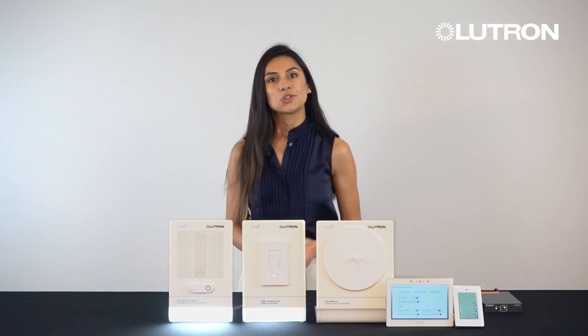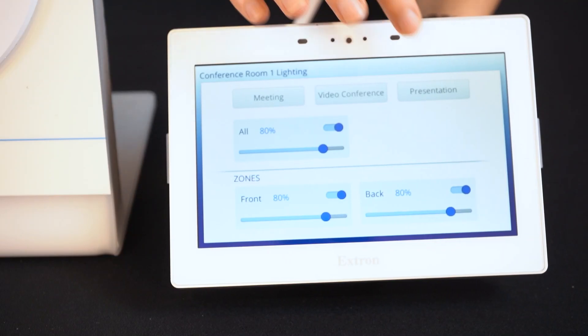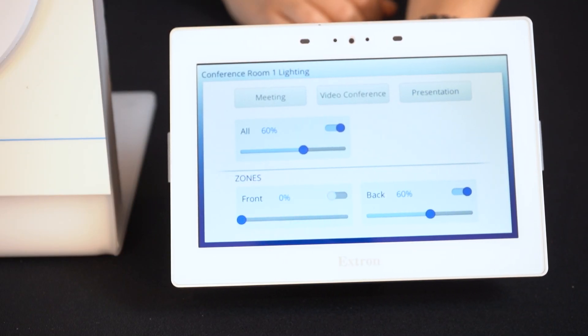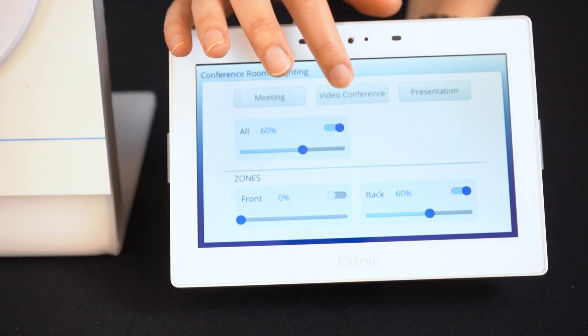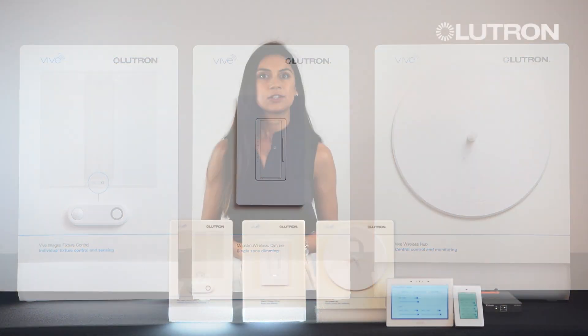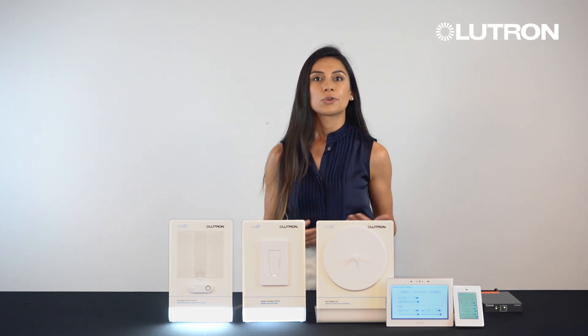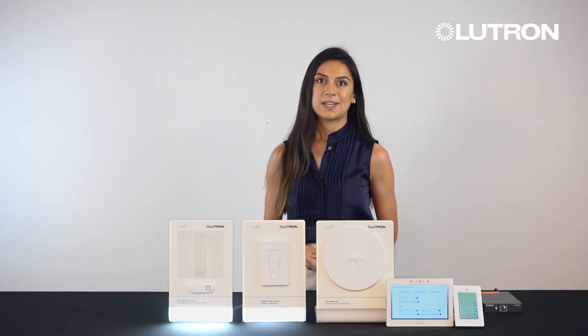Lighting control with VIVE can be combined with other functions in the Extron touch panel such as room scheduling, AV control of displays and projectors, and other equipment in the space. The touch panels come in a variety of sizes and trims, such as the 3-inch touch panel and the 7-inch touch panel, whether it's for a conference size room or smaller spaces.